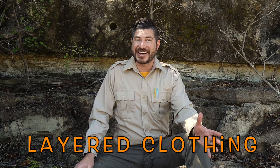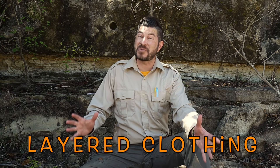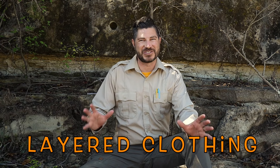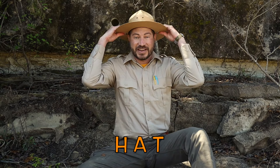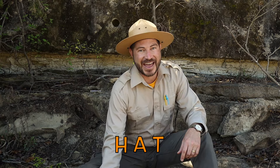Now that we got on the right socks and shoes, let's talk about layered clothing. Weather in the backcountry can be a little unpredictable. That's why I always dress in layers. If it gets too hot, I can take this shirt off or roll the sleeves up. Then if it gets cold, I'll just roll those sleeves back down. Don't forget to wear a hat for some protection — I wouldn't be Ranger Zach without my hat.